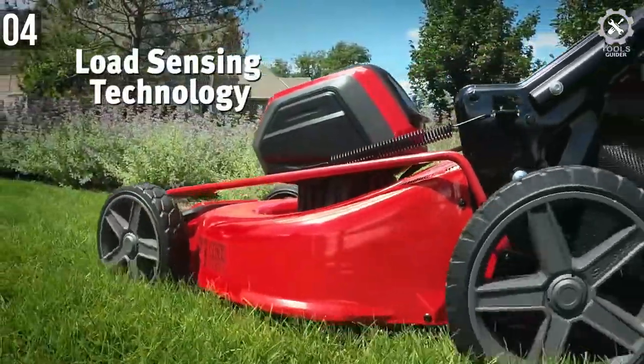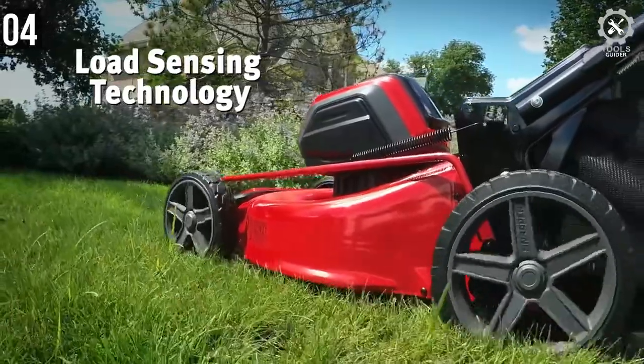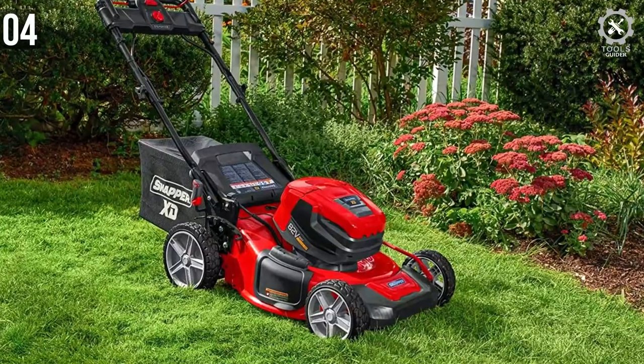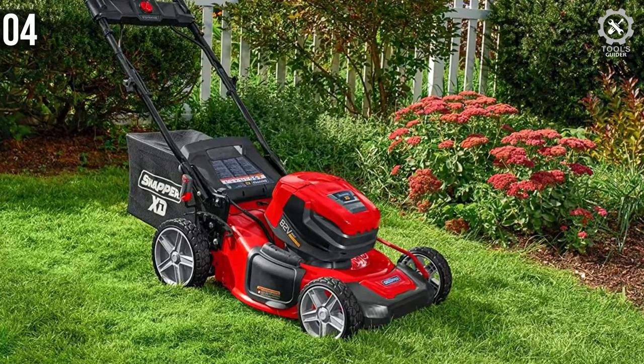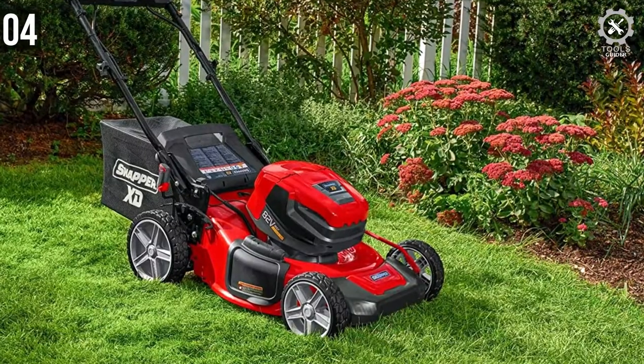A trusted brand, many features, and bonus items make this self-propelled electric mower one of our top picks on our recommended list. If you are looking to purchase your first electric mower, you can't go wrong with this one. Take the step today and join the electric mower community.